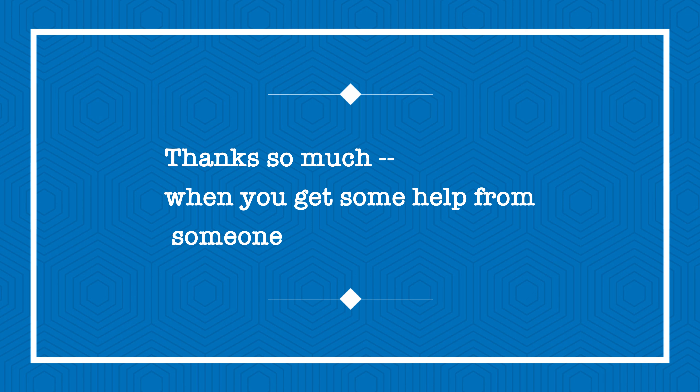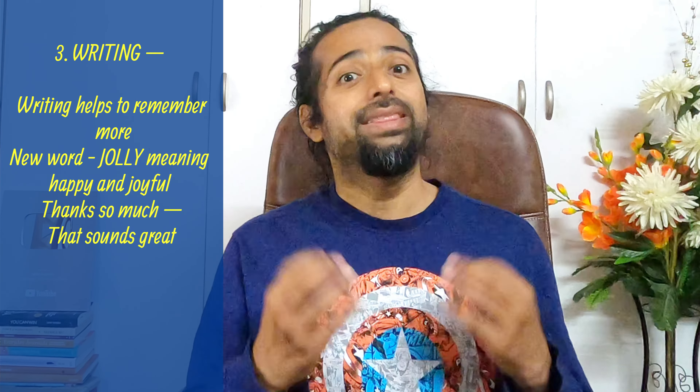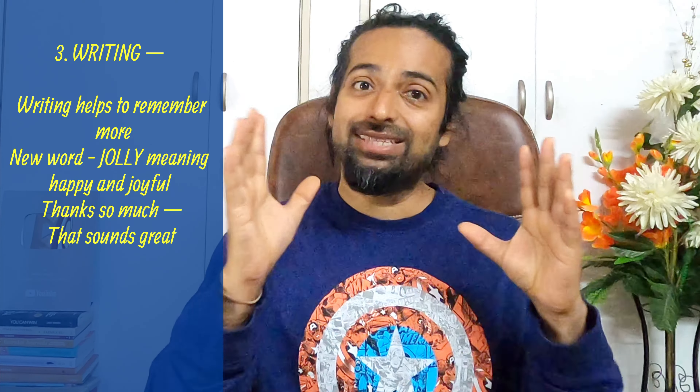Also, you can learn some phrases. For example, 'thanks so much' — if someone gives you something valuable or helps you, you can say 'thank you so much'. Or another one: 'that sounds great' — if someone tells you something positive which you have not expected, you can say 'that sounds great'. If you just read these once or twice you may forget, so develop the habit of writing them down.